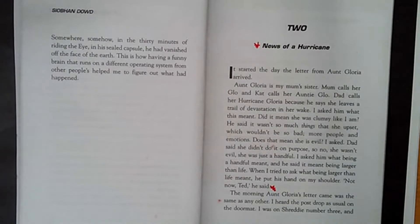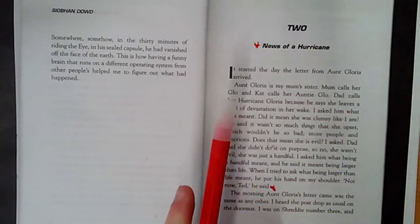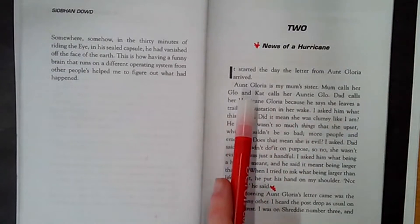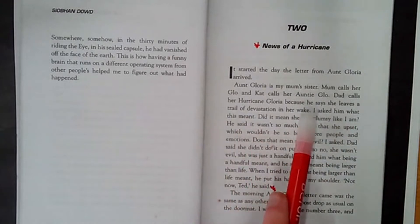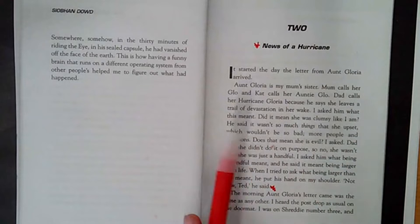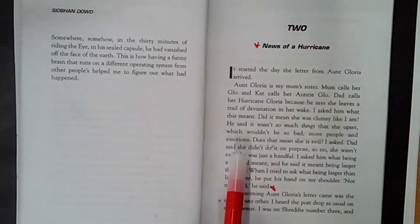Chapter 2: News of a Hurricane. It started the day the letter from Aunt Gloria arrived. Aunt Gloria is my mum's sister. Mum calls her Aunt Glo, and Cat calls her Auntie Glo. Dad calls her Hurricane Gloria because he says she leaves a trail of devastation in her wake. I asked him what this meant — did it mean she was clumsy like I am? He said it wasn't so much things that she upset, more people and emotions. Does that mean she's evil? I asked. Dad said she didn't do it on purpose, so no, she wasn't evil.